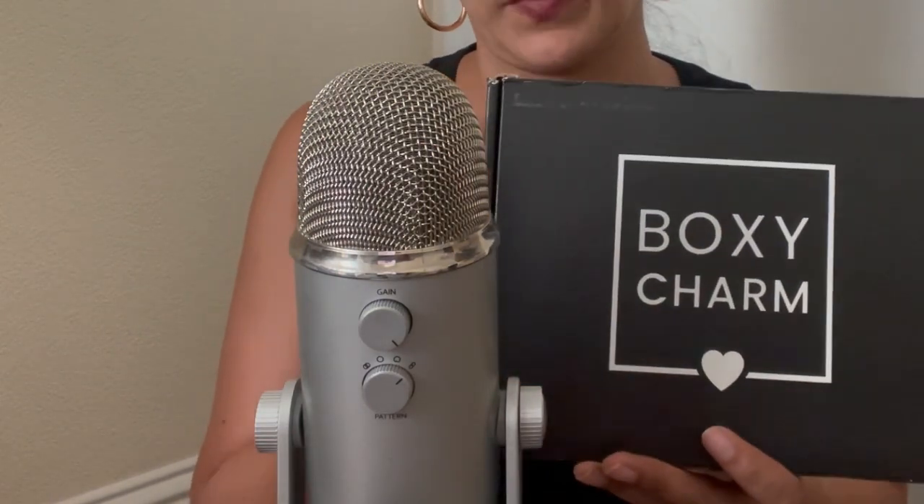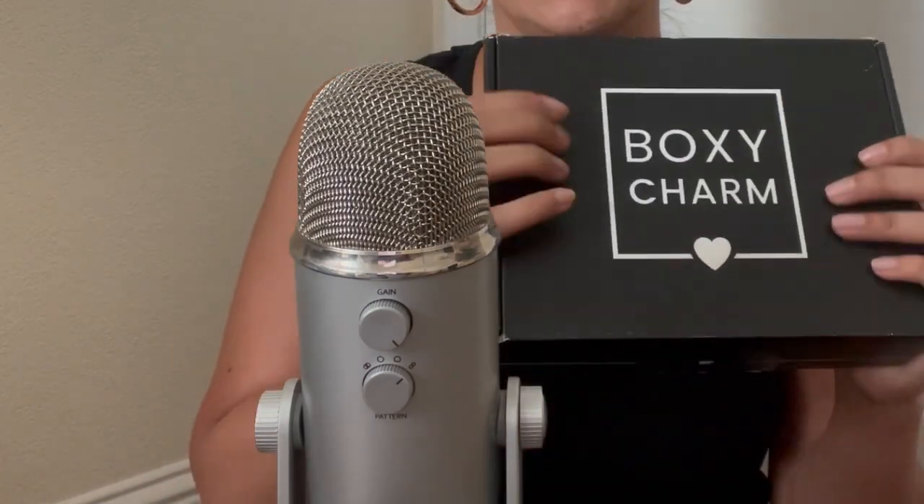Hey guys, welcome back to another video! I know it's been a while — I've been really busy — but I'm back today with another BoxyCharm video, and this one's for the month of July. I hope you guys are doing well today. Don't forget to subscribe, like, and comment for more videos, and let's get started.